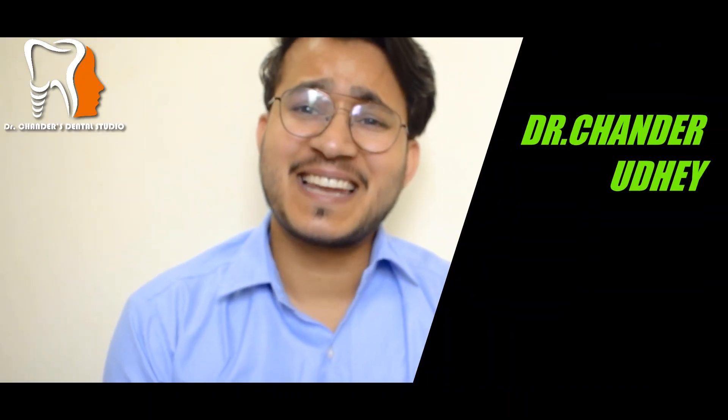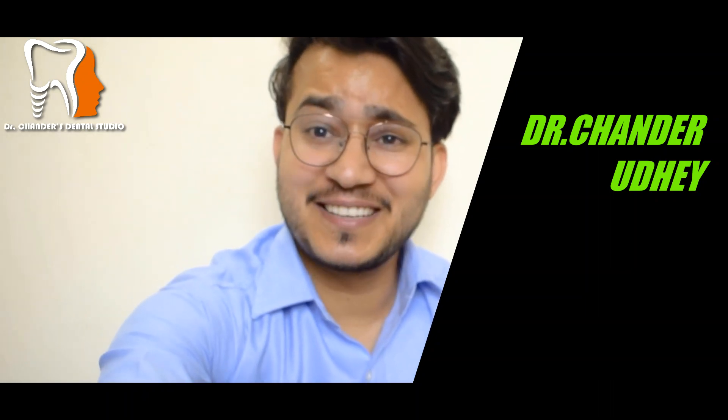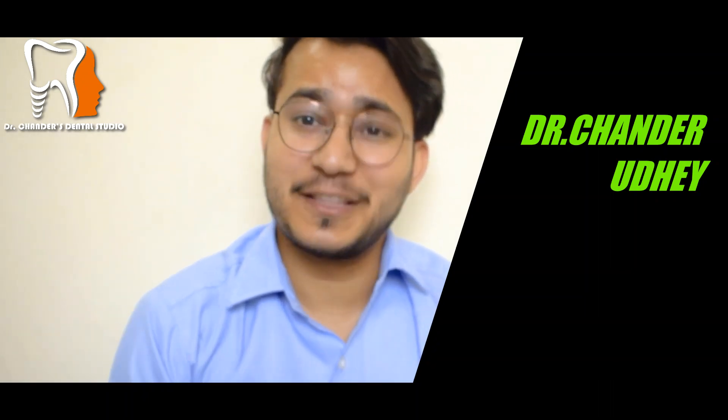Hello people, welcome back to the channel. This is Dr. Chandar from Dr. Chandar Dental Studio, and you are watching the Wisdom Talk. We are doing a 365-day challenge in which we are doing a new video every day on oral health education as well as dentistry.